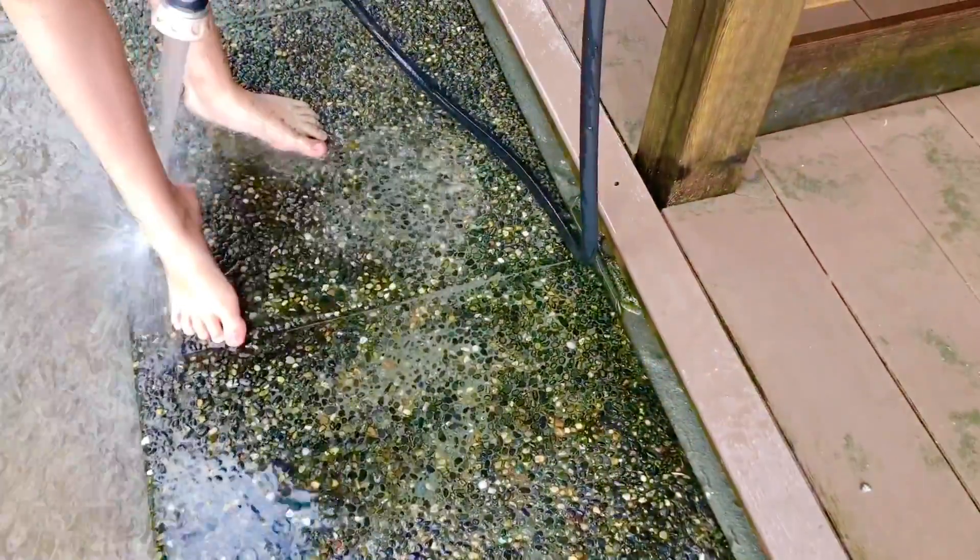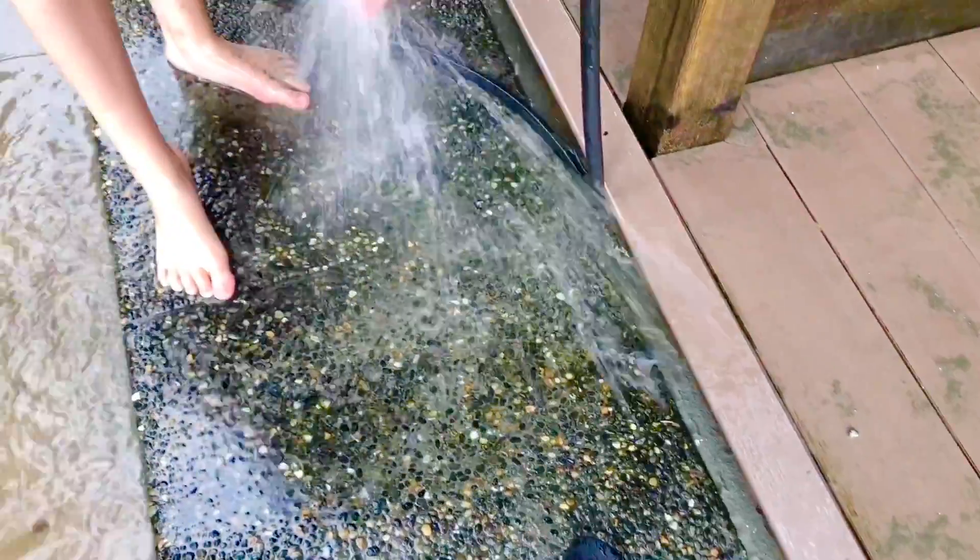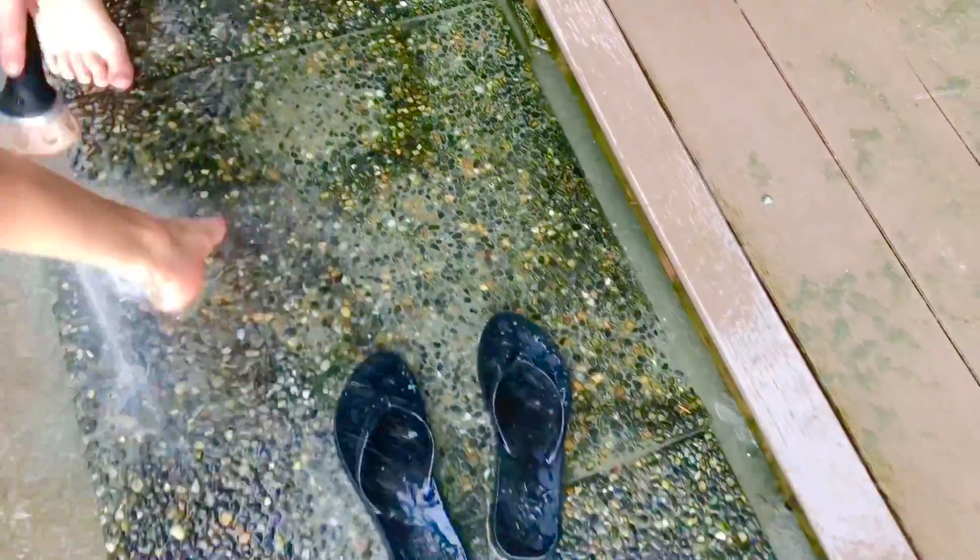Well, we hope you had fun exploring with us today. Our feet are sandy and it's time to spray them off. Stay tuned for more ocean fun.